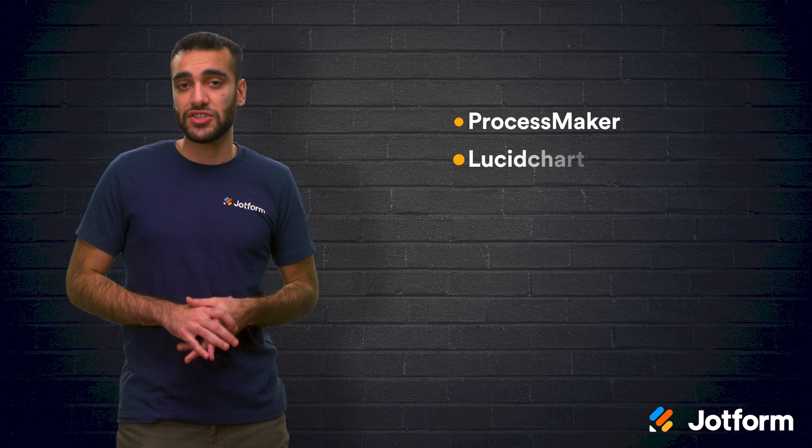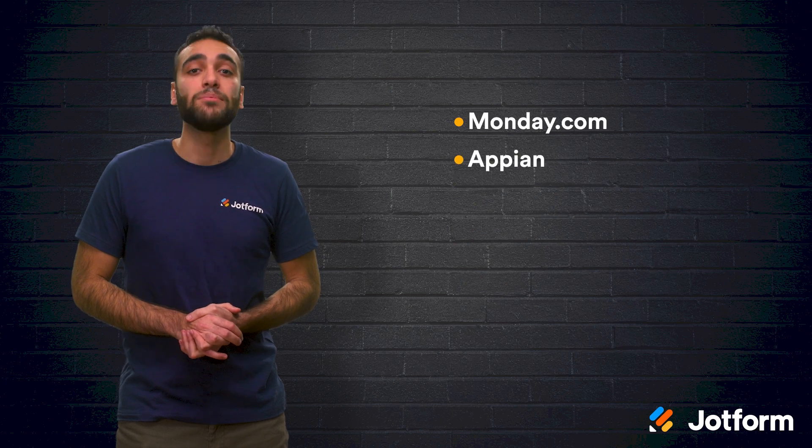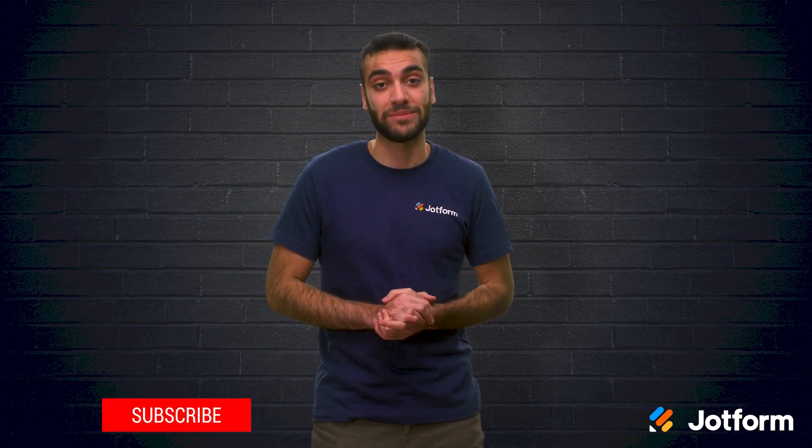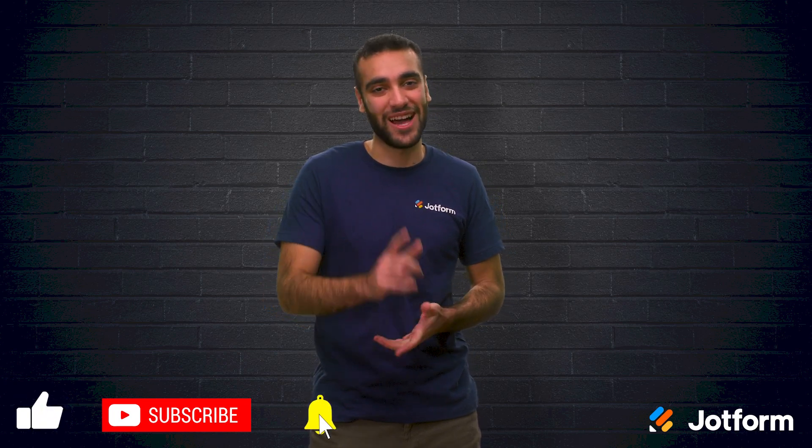To review, the BPM software programs that we talked about today were ProcessMaker, Lucidchart, KissFlow, Zoho Creator, Nintex, Monday.com, Apian, Bizagi, K2, and Tallyfy. All of these programs can help you greatly improve your business process management. Thank you so much for watching today. I'm Raeed here with JotForm — I'll see you later.